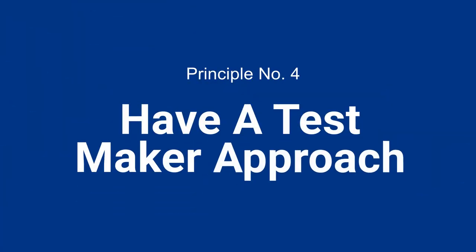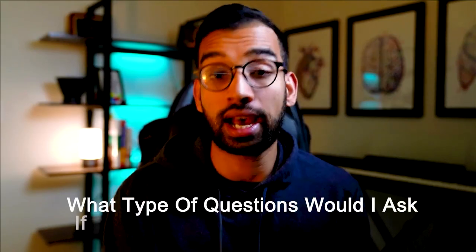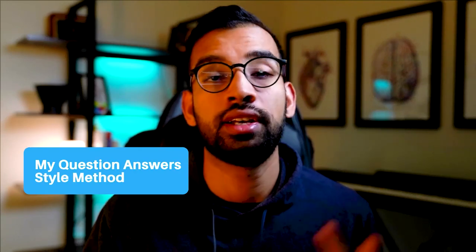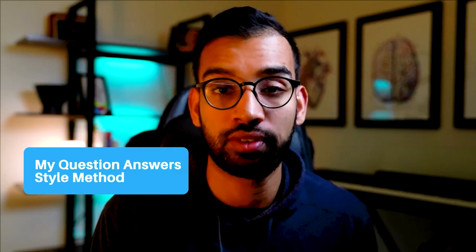Principle number four is to have a test maker approach. Most students look at any topic and say, 'I have to learn all of this.' But if you just focus on who's teaching you, you can start to see what type of questions you'd ask if you were making the test. Not only will that turn into better notes and more focused flashcard questions, but when you're actually taking the test, you can use something called the question-answer stem method to help answer questions and avoid pitfalls and traps that your lecturers set up.